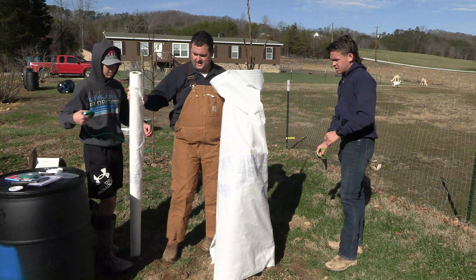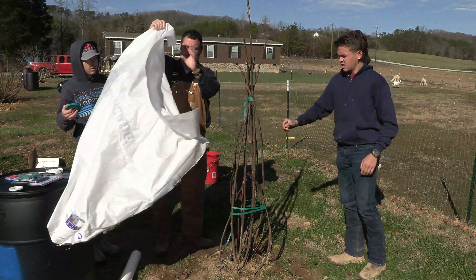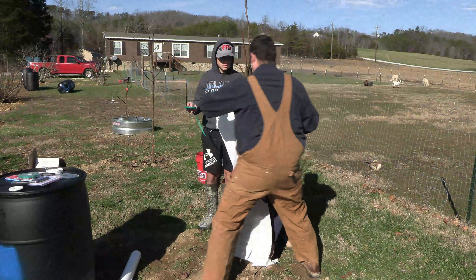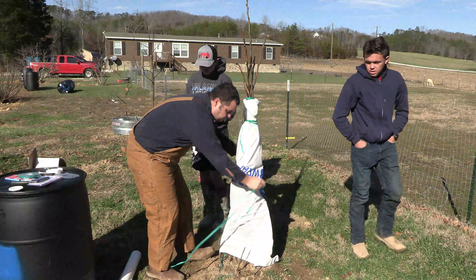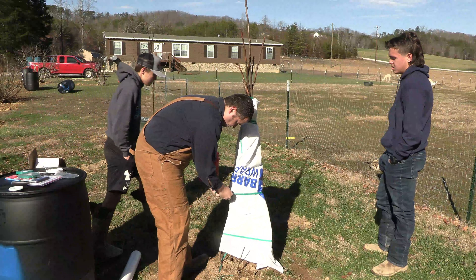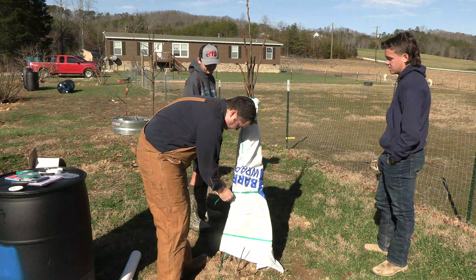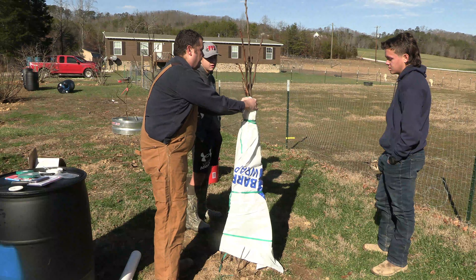We had it on backwards so we tightened it up. Hold it tight on the bottom — that's an important thing. This barrier will not allow frost molecules — the liquid — to land on the tree and freeze. So that's where we're at so far, on to the next step.